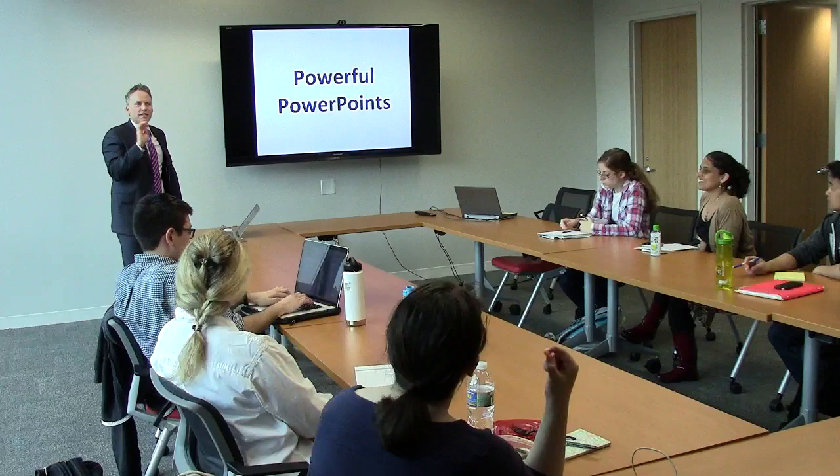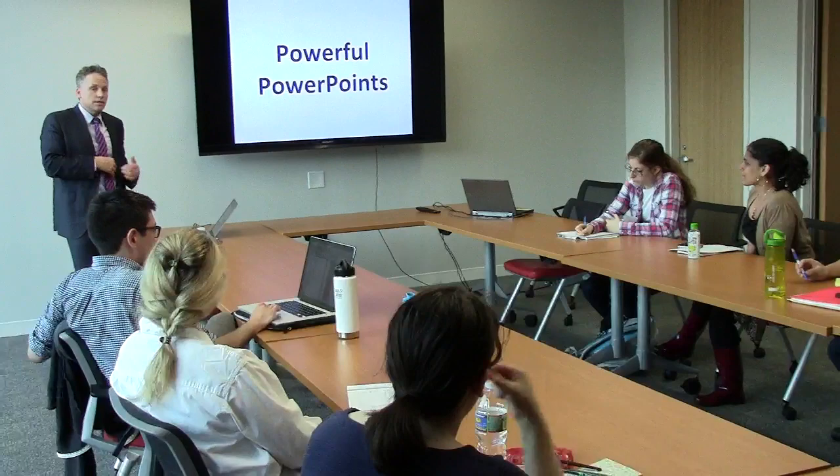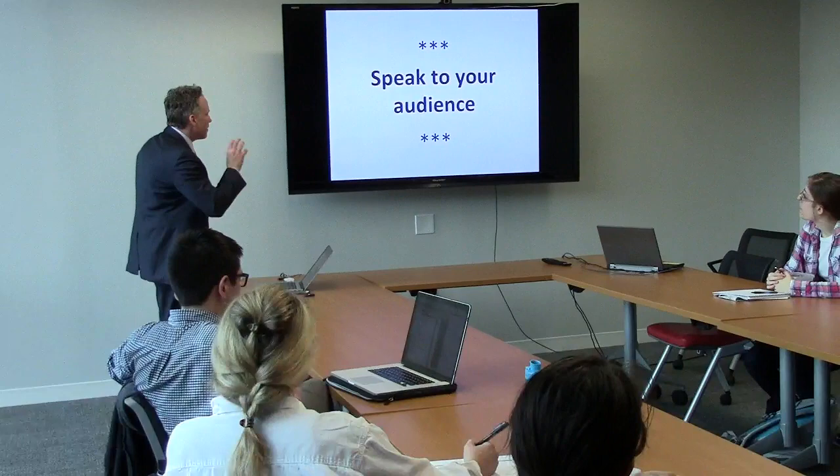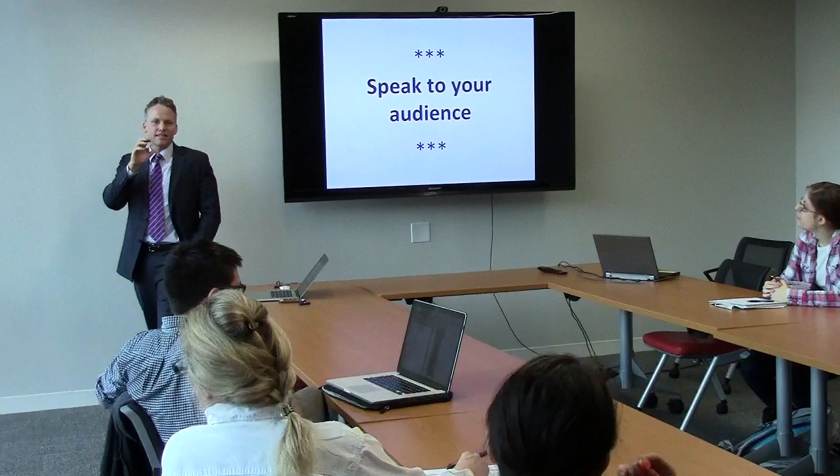I'm going to talk first sort of generally about giving talks, and then I'll move into specifically about PowerPoints and what I think is important about PowerPoints. Again, no hard, fast rules - but the first thing you should do is be speaking to your audience. And so, what does that require? That requires knowing who your audience is.